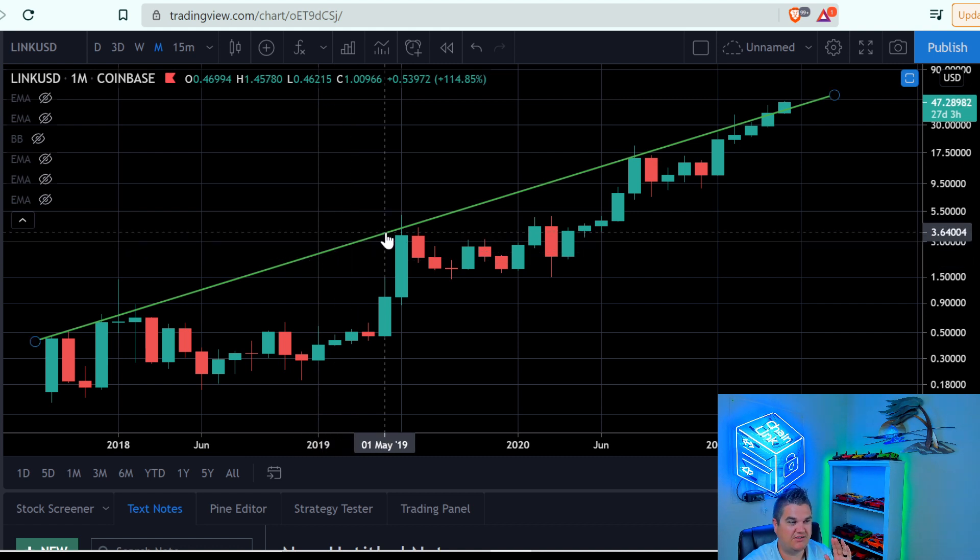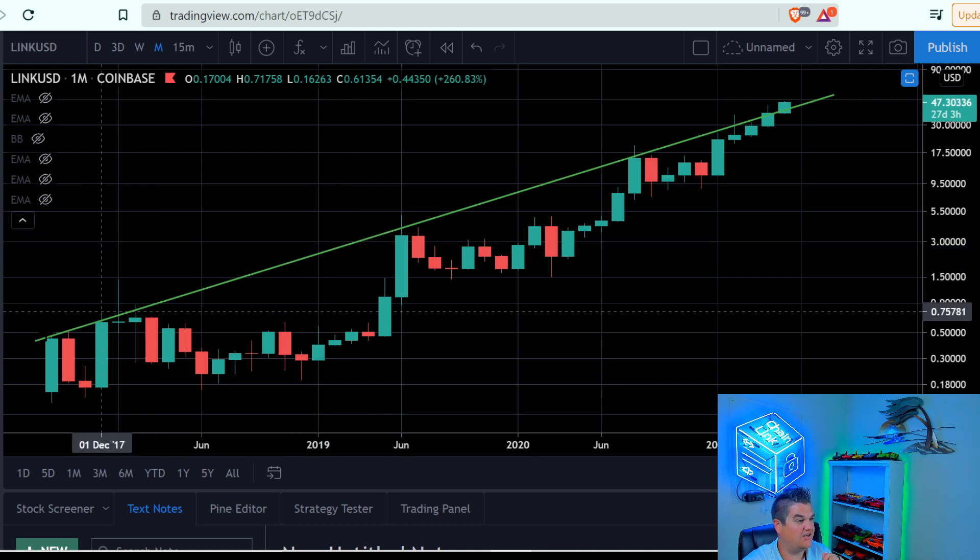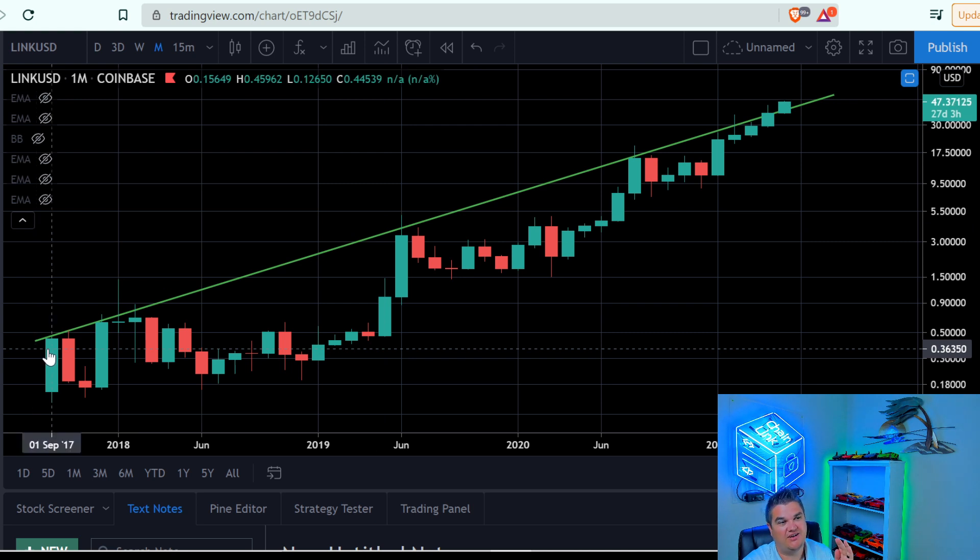Look at our top trend, our resistance line. How many touch points do we need to have a strong resistance line? The answer is three — you want at least three touch points. If you have more, the better. You want to go at least on a daily time frame. As you move your way up, your trend becomes even stronger. The weekly will be stronger than the daily, and the monthly will be the strongest over the weekly and everything.